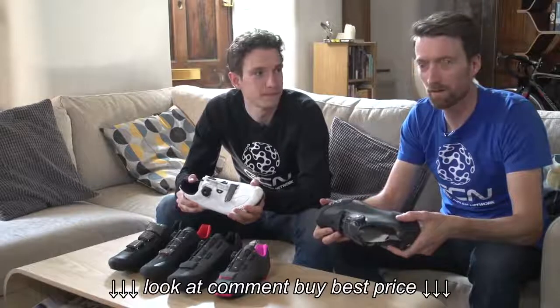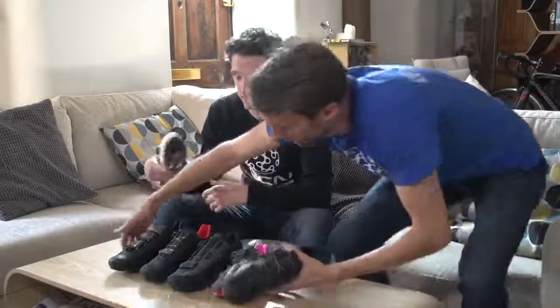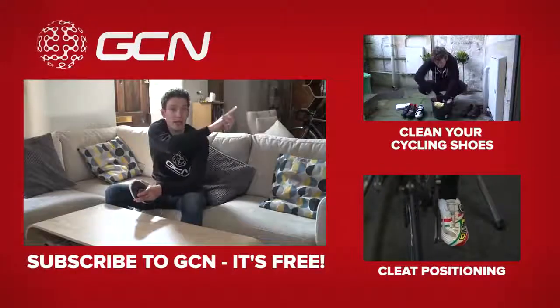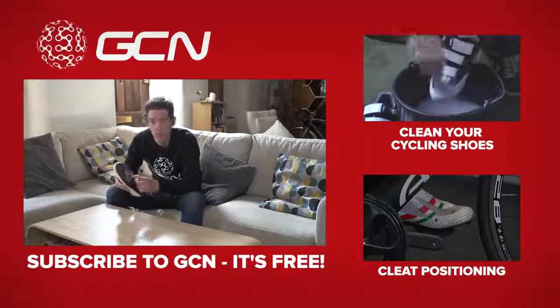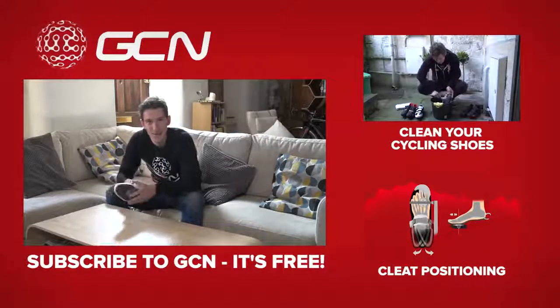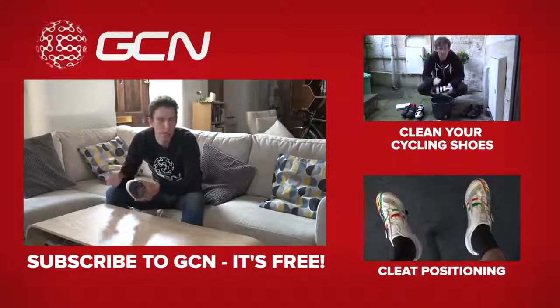Really? I like the black ones. No, white. Fair enough. If you are going to buy white cycling shoes, then you're definitely going to need to watch this video up here, which is how to clean your cycling shoes. And regardless of the colour, everyone needs to pay close attention to the position of your cleat, so click there to watch a video explaining exactly how to do it. And then of course, subscribe to GCN by clicking on me.